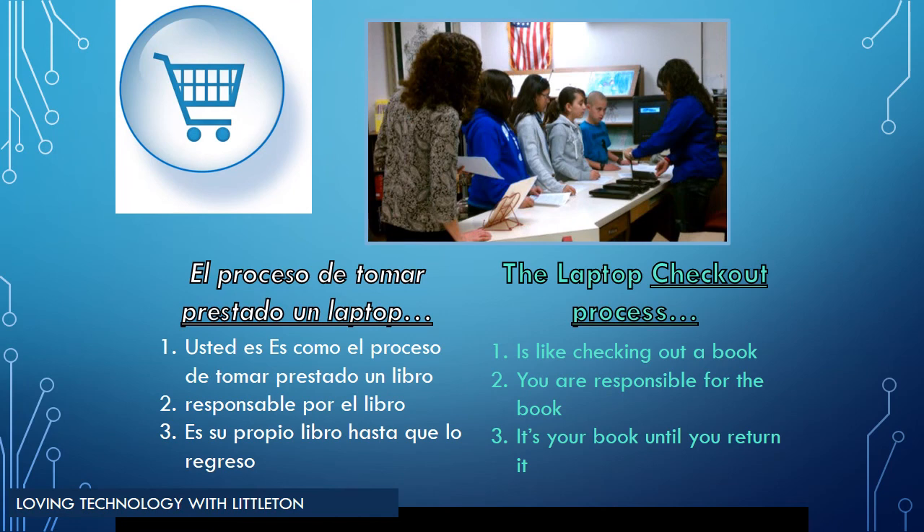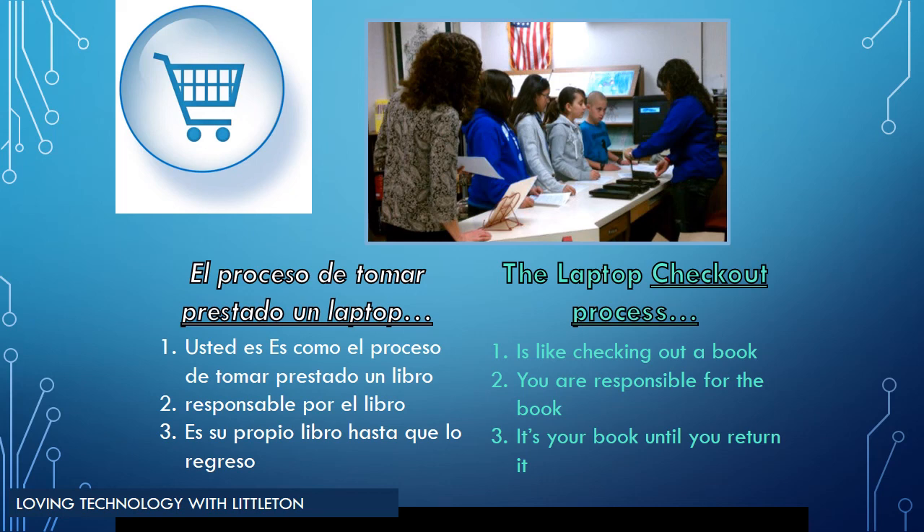Now that you have completed the parent training, you may sign the parent contract and your student may begin taking home their laptop. The process is the same as checking out a book at the library — you are responsible for the device until you return it and check it back in. This is exciting news as your child begins their technology journey. If you have any additional questions, please contact your child's classroom teacher. Thank you for partnering together with the Littleton Elementary School District.